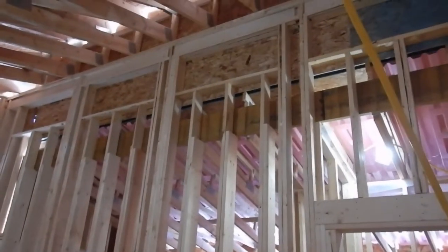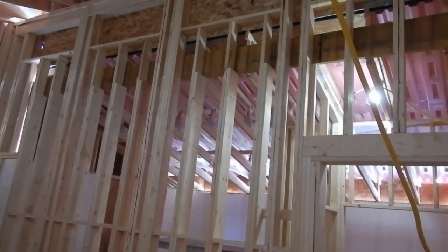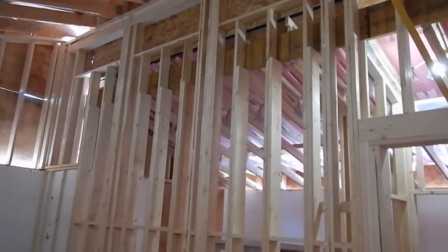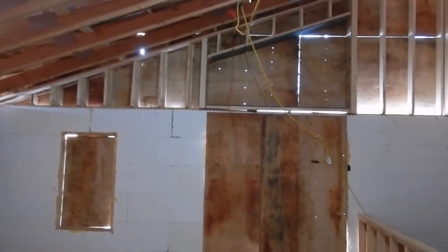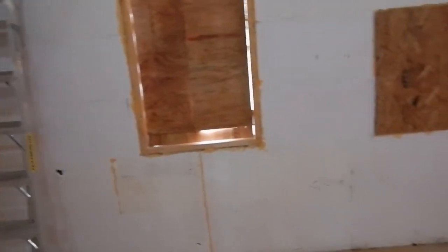Anyways, the other two windows will not be openable but they'll still let additional light in. I think we'll get lots of light in here with those four windows — the window above the sliding door, the two windows in the corner, this large window in the front of the kitchen, and then the two windows in the kitchen area itself.